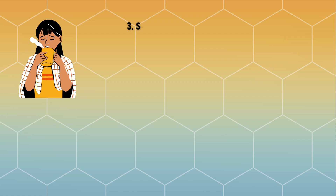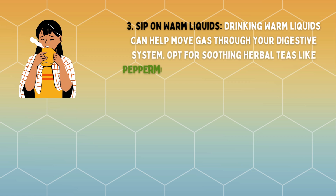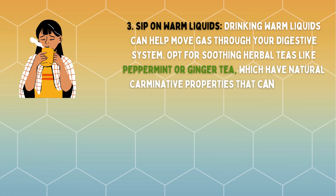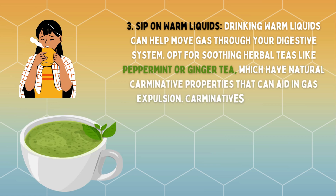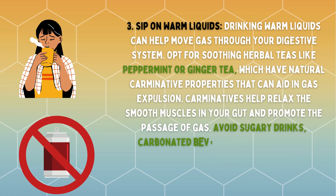Sip on warm liquids. Drinking warm liquids can help move gas through your digestive system. Opt for soothing herbal teas like peppermint or ginger tea, which have natural carminative properties that can aid in gas expulsion. Carminatives help relax the smooth muscles in your gut and promote the passage of gas. Avoid sugary drinks, carbonated beverages, and excessive coffee, as these can worsen bloating.